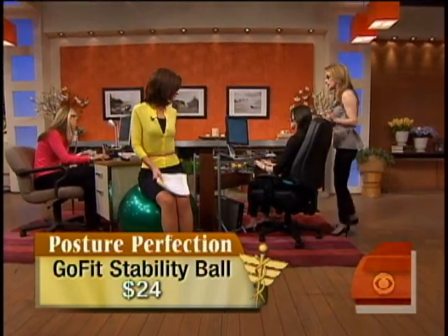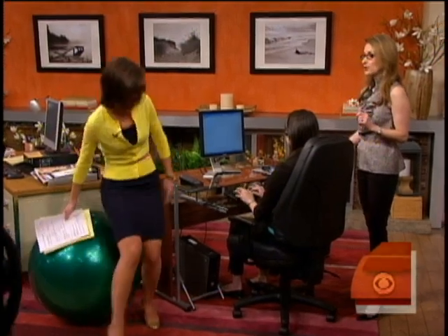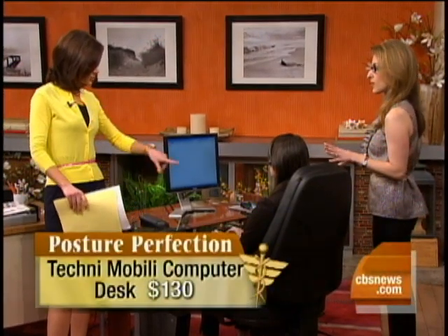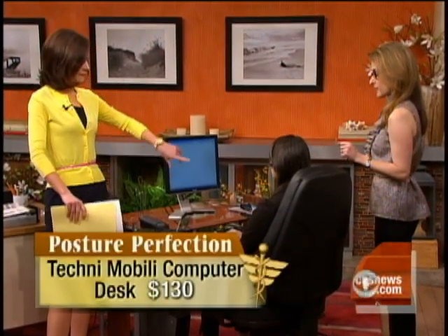This desk is the Techni Mobili desk, and it has the pull-out keyboard which will keep you in perfect alignment. A lot of this is about what you bring to the office, but much of it is also what you do personally with your posture.